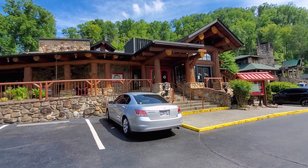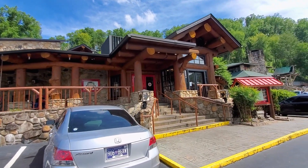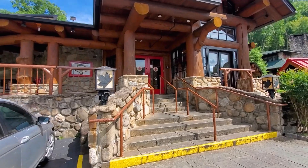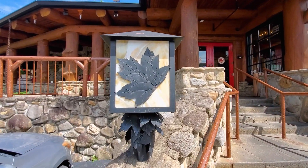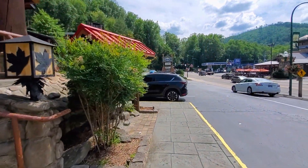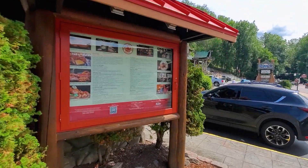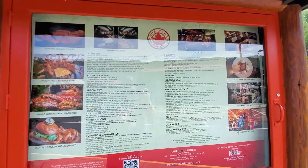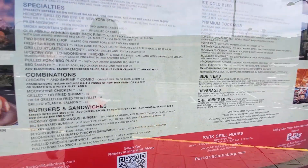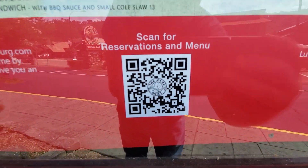I love the outside of this place. Looks like a rustic cabin out here. Great theming — little lamps all themed up here. And right over here you have the menu outside as well, so if you want to look at the menu before you go inside, here's the whole menu. There's also a QR code you can scan for reservations and the menu.